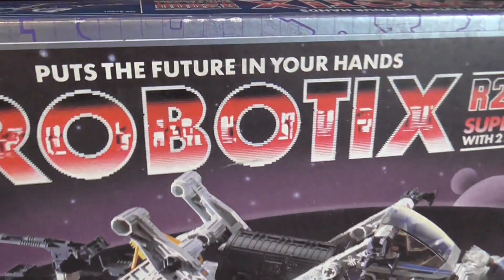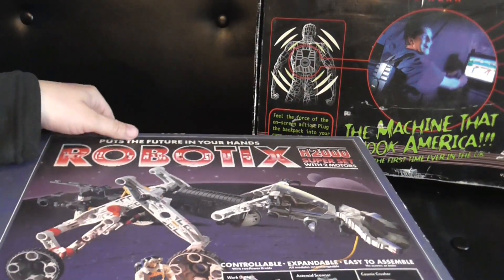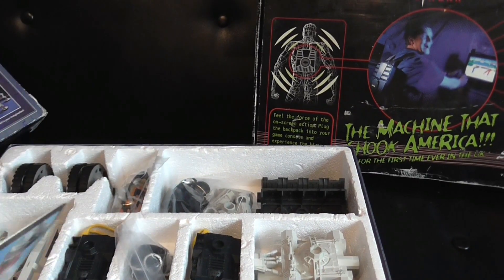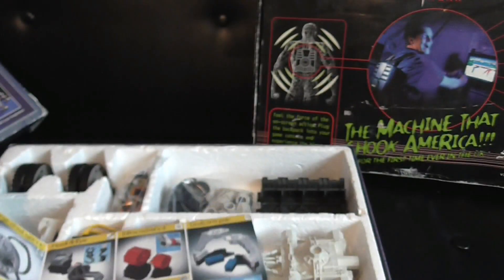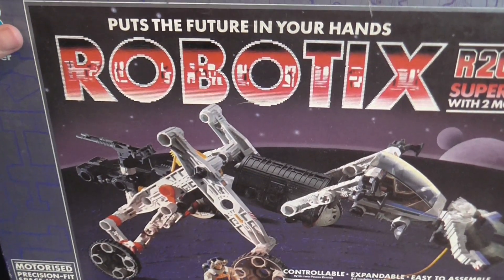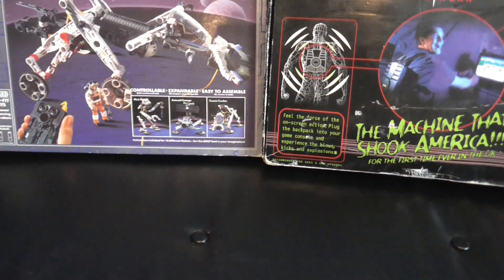Next up is another vintage item — robotics, very cool, seems to all be there. I haven't checked the motor yet and the motors tend not to work — I don't think I've actually got one that works yet. This was from 1985, pretty cool. I bought this off a fellow collector who sells a lot of stuff at the car boots, normally quite overpriced, but this was only five pounds.